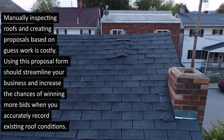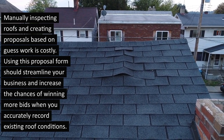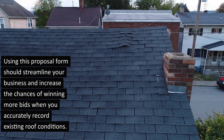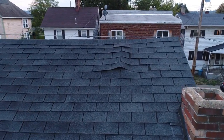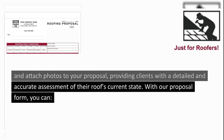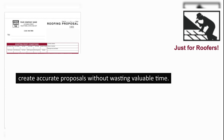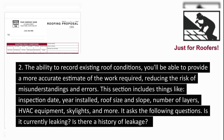Manually inspecting roofs and creating proposals based on guesswork is costly. Using this proposal form should streamline your business and increase the chances of winning more bids when you accurately record existing roof conditions. Our proposal form allows you to record the existing condition of a roof and attach photos to your proposal, providing clients with a detailed and accurate assessment of their roof's current state. With our proposal form, you can fill it out quickly, allowing you to create accurate proposals without wasting valuable time, and with the ability to record existing roof conditions, you'll be able to provide a more accurate estimate of the work required, reducing the risk of misunderstandings and errors.